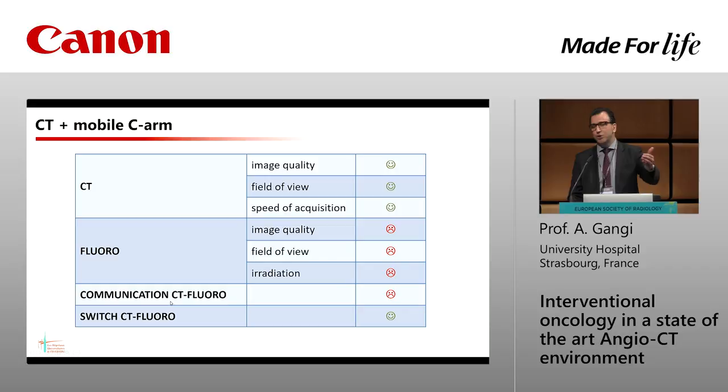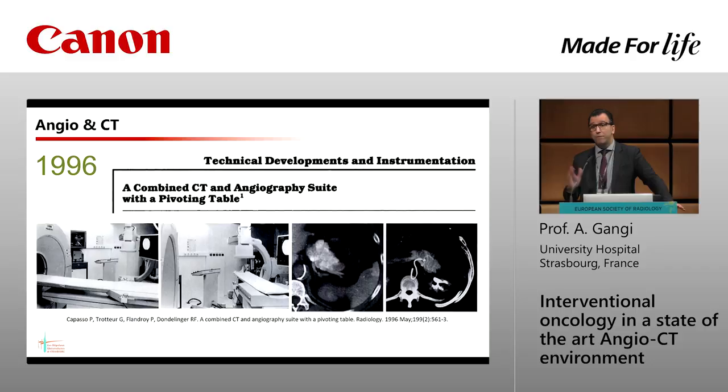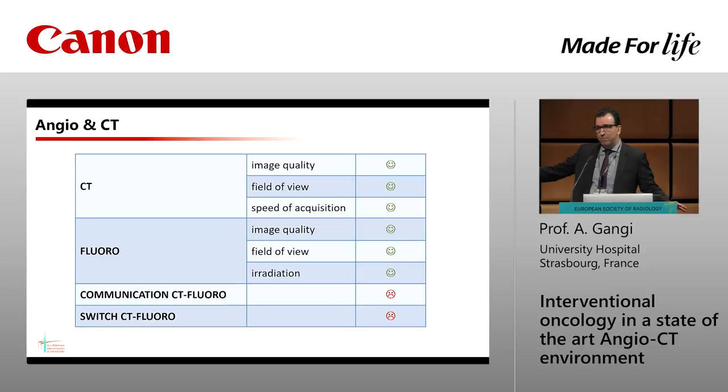Then Robert-François Dondanger did the first combination of a real angio system and a real CT scan — a very good idea. But they needed to tilt the table every time in another direction, bringing the patient to angio and back to CT. That meant good quality fluoroscopy and excellent CT scan quality, but switching between the two was very cumbersome and difficult. That was the problem.